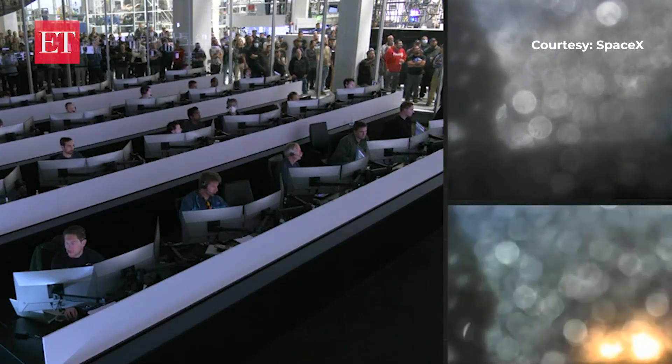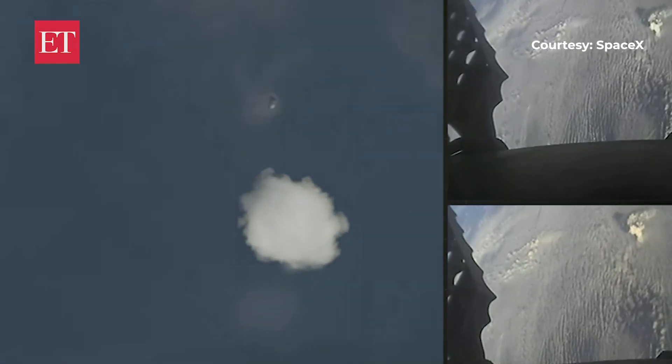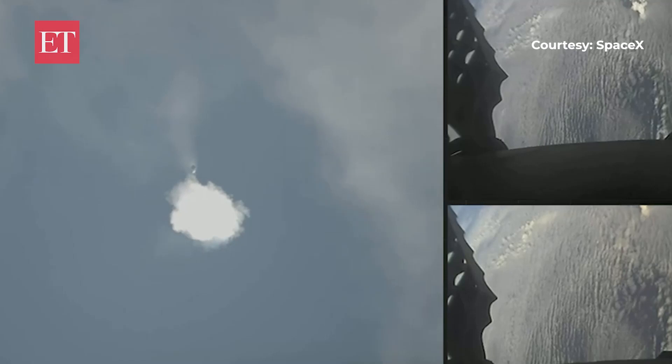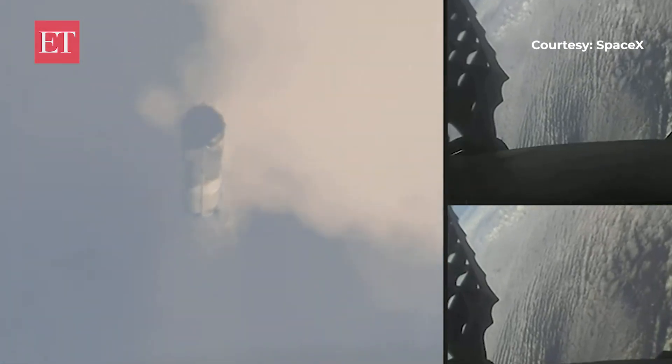Booster entry burns have started. The booster entry burn has begun. All vehicles continue to follow nominal trajectories. That re-entry burn has concluded. We're expecting the landing burn to begin in about 30 seconds. The entry burn intended to slow the vehicles down significantly as they re-enter the Earth's atmosphere.